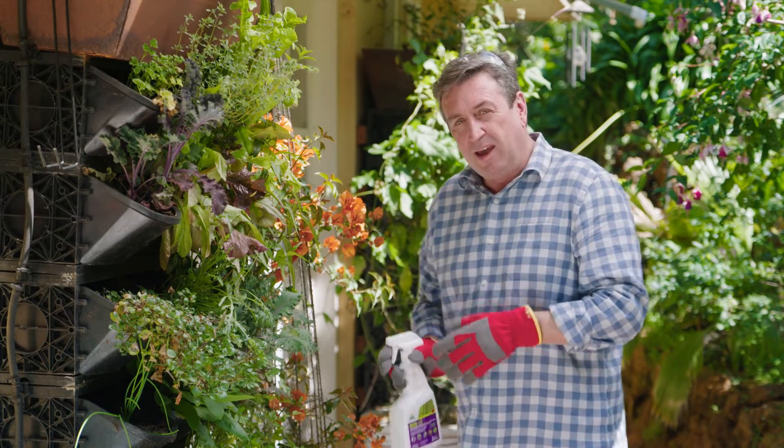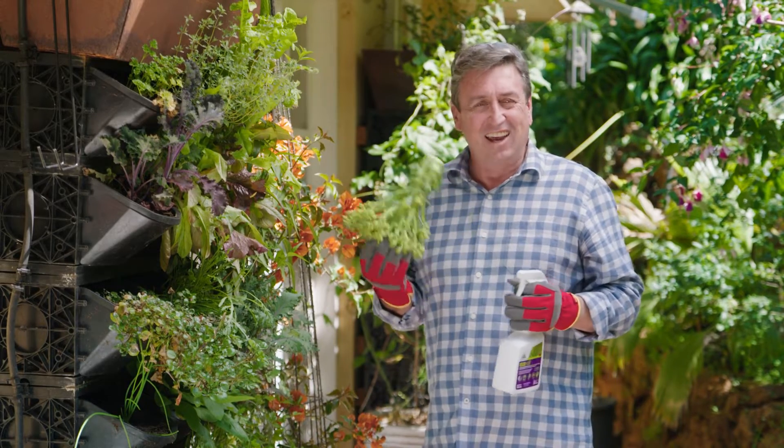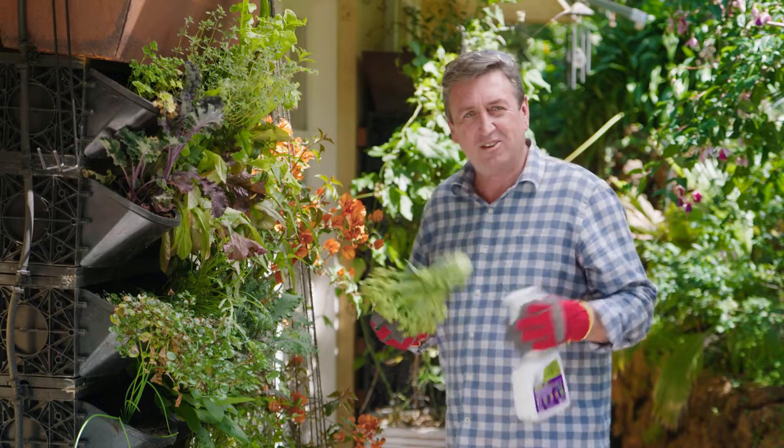The great thing about this is the withholding period — there is no withholding period, which means that you're able to harvest, take it in and use it in the kitchen the same day you spray it. How good's that?